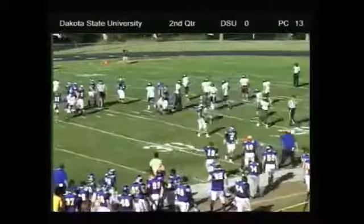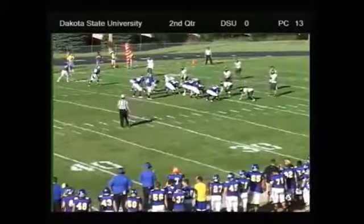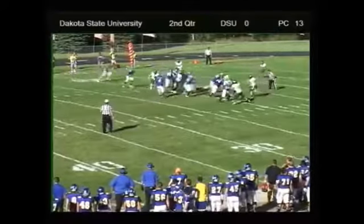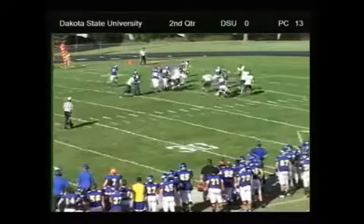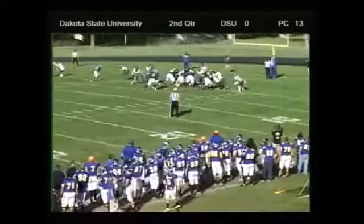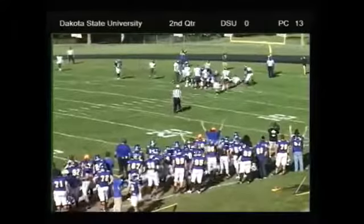Trojan offense now getting it — probably fourth down, have to try a field goal or something. But now the Trojans get a new set. Here's Kristner inside, he breaks up the middle, he's heading for the end zone — touchdown, Trojans! And he hands it off, Kristner bursts in for the touchdown.